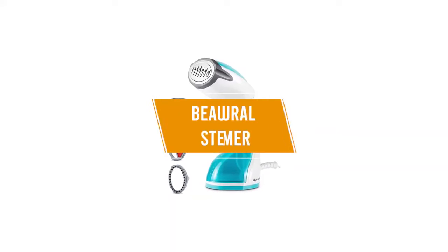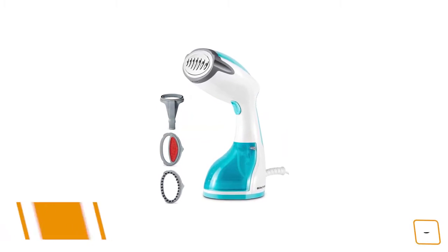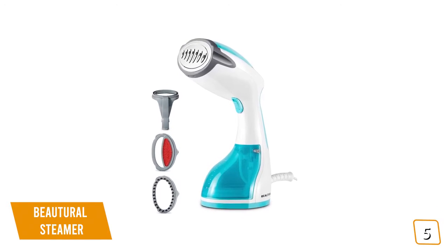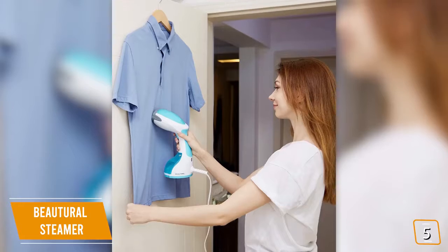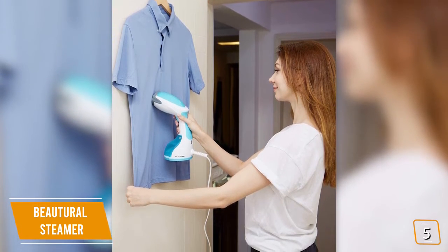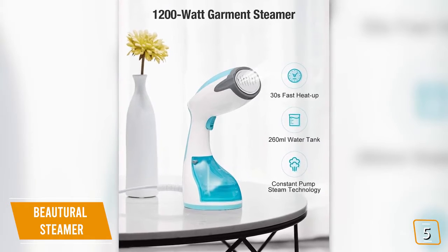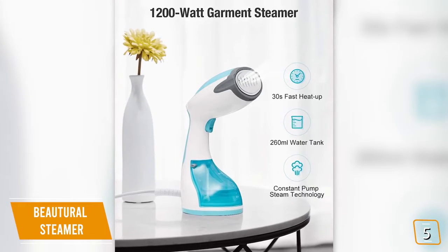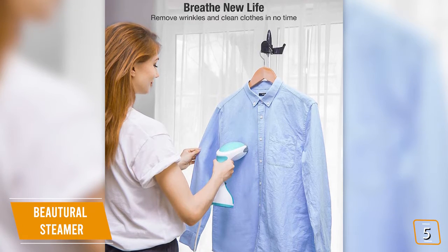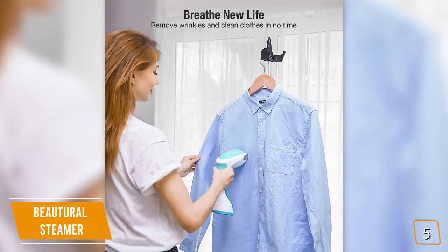The fifth product on our list is the Butyral Steamer — our best budget clothes steamer. If you're looking for one of the cheapest clothes steamers available, the Butyral Steamer is one of your best affordable options. Currently priced at $35, it does a solid job of removing wrinkles on most fabrics using quick steaming. With 1200 watts of water heating power, it's ready to use in only 30 seconds. It's also very easy to operate — just push a button to start steaming, or use the lock button to continuously emit steam for longer sessions.